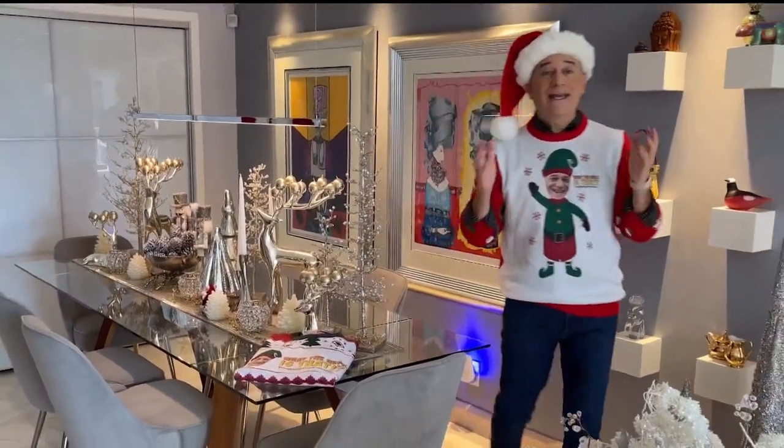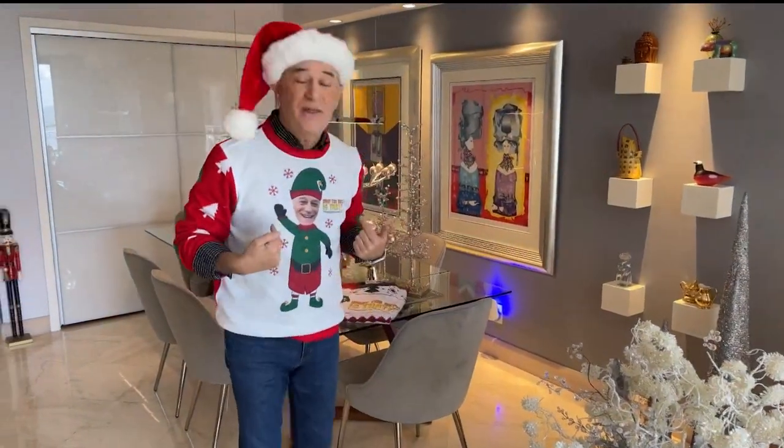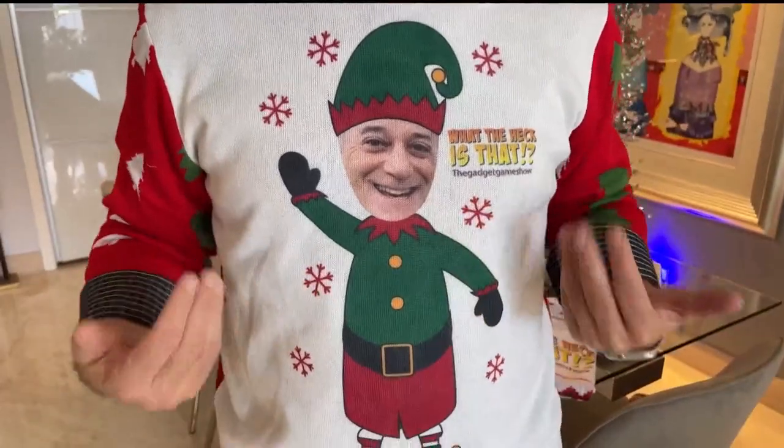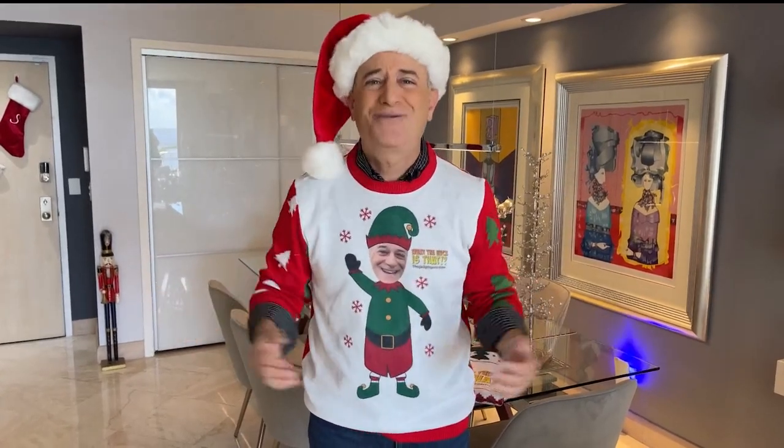I've got some terrific holiday gadget gift ideas for you. First up, what I'm wearing — this is from UglyChristmasSweater.com. You upload an image or a logo or both, and within three days you've got a really customized ugly sweater.